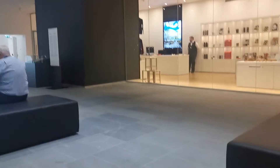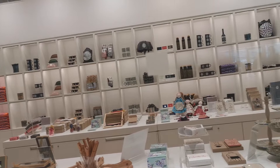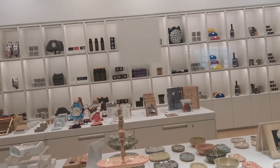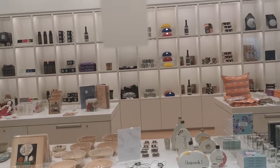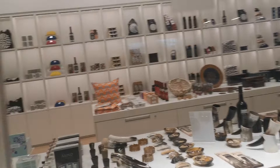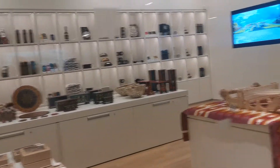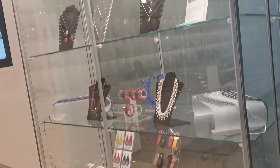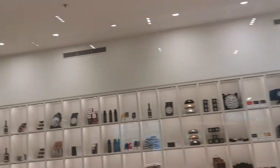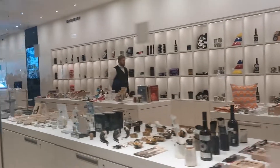I want to show you something else as well — these are beautiful collections which most likely represent their culture. You can see there are symbols in the design, different shapes, amazing shapes, and some bottles. They've also got what look like thorns — I don't know what kind — and some ornaments. On the other side there are umbrella-shaped bottles. I think this is just for display.